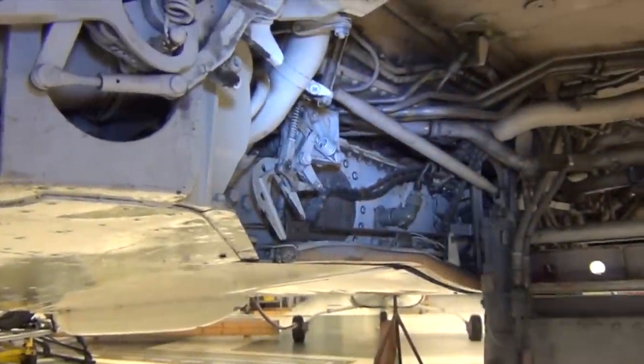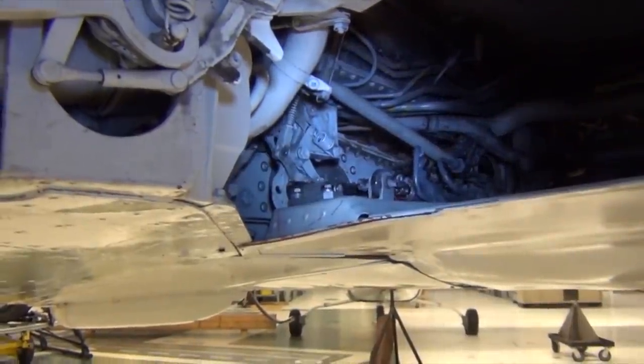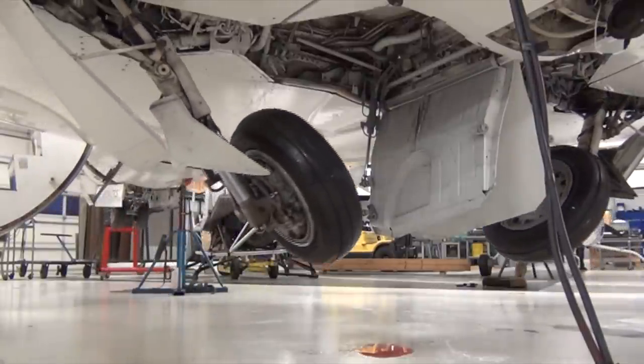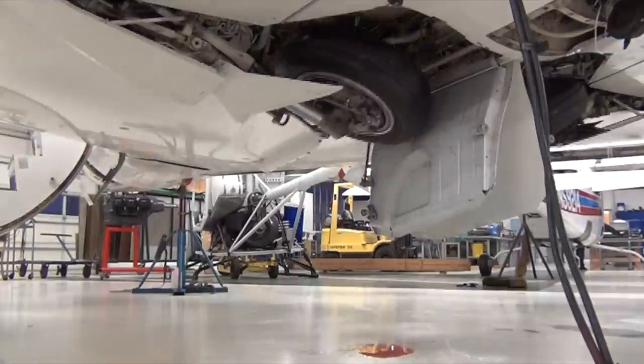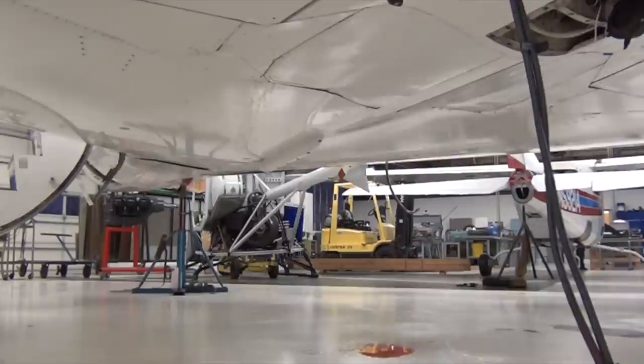Even the gear doors will lock into place. It would be bad if one of these decided to open mid-flight and get ripped off from aerodynamic forces. The plane even knows when to sequence opening the doors and closing the doors, all so we can have a safe flight and landing.